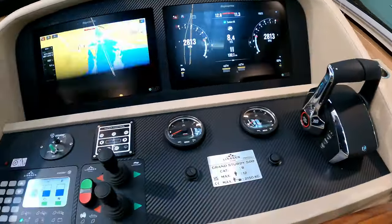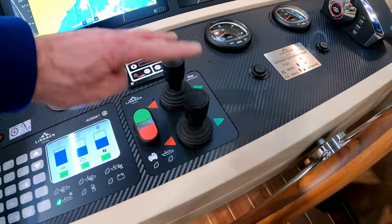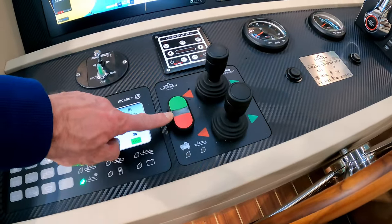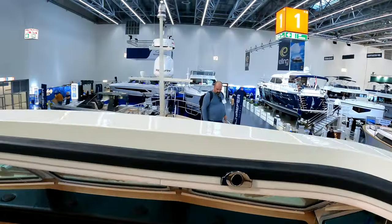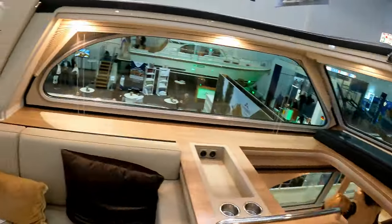At the helm station you've got throttle controllers as you'd expect for a boat of this size, bow and stern thrusters, a lovely separate joystick control, and a dual controller as well, plus a switch panel and a couple of MFDs. That roof — the Vario Top — folds right back giving a fantastic view forwards.